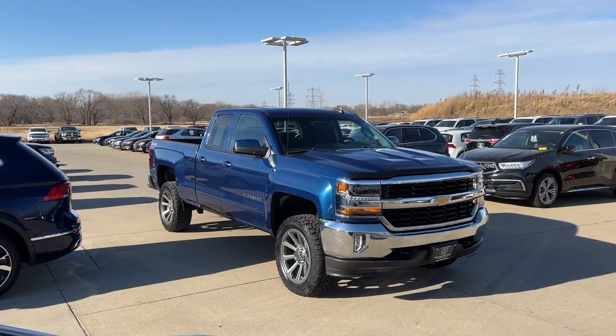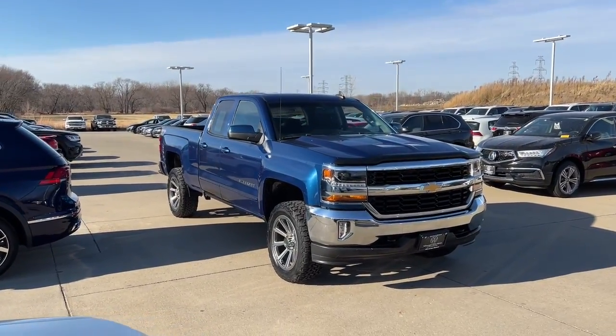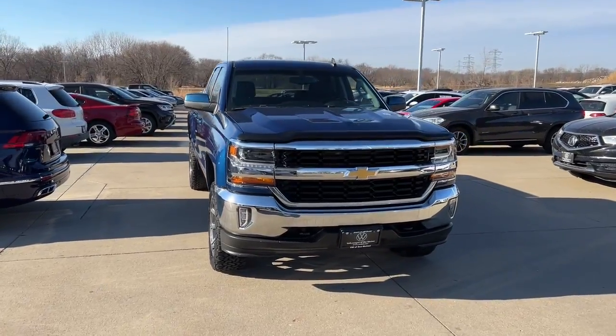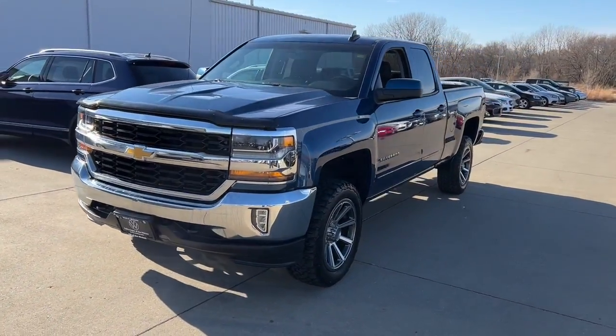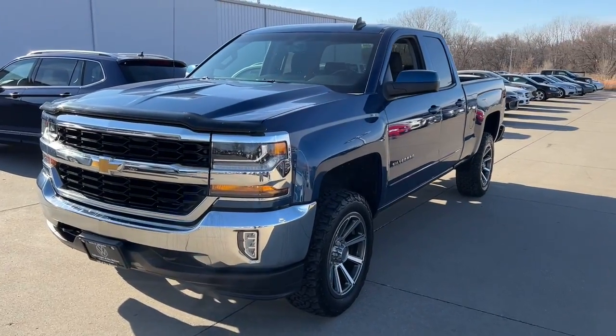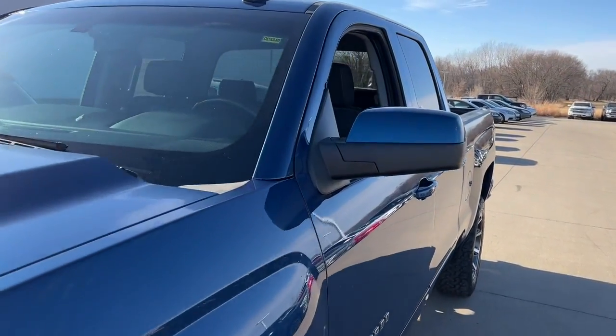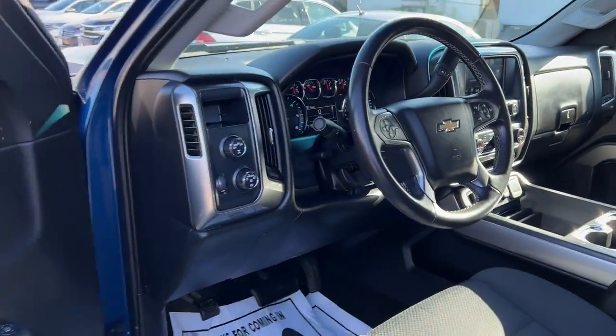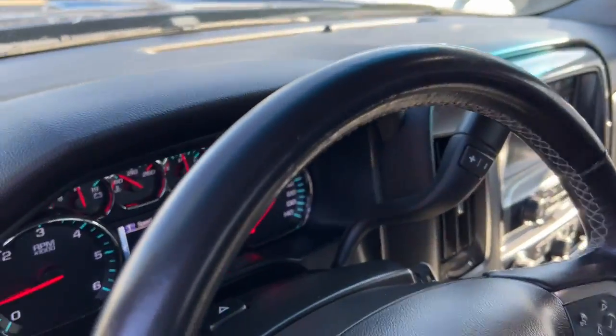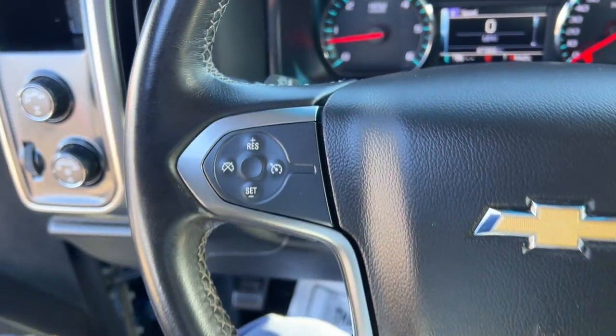This could be the car for you — the 2017 Chevrolet Silverado 1500. With less than 70,000 miles on the odometer, this vehicle stands out from the rest. Stay connected on the worksite in the full-size Silverado 1500 pickup. Its smooth, agile ride keeps you comfortable, while its rugged strength gets the job done.